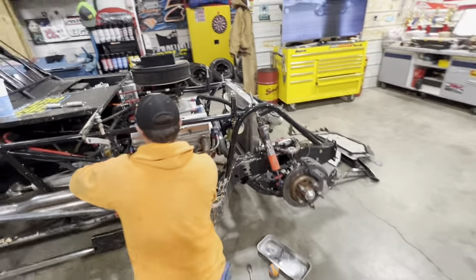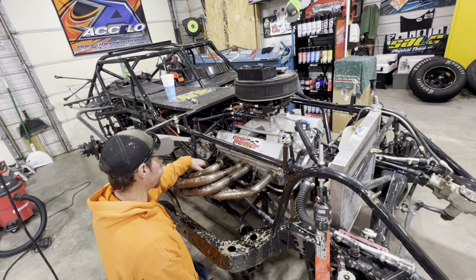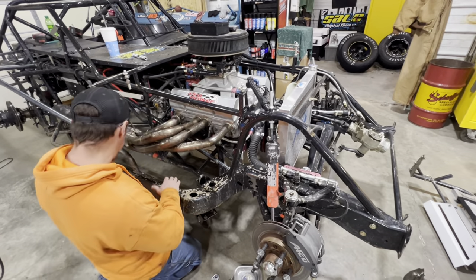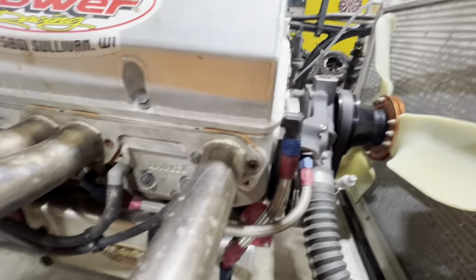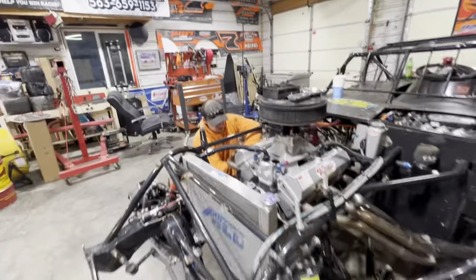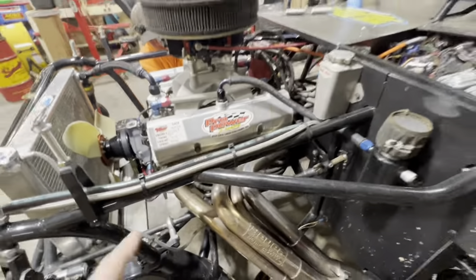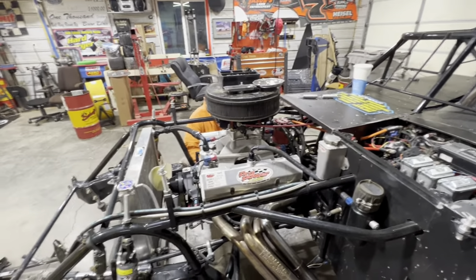Pulling off the headers — got a pretty good seal on them. Drop down in the comments below — do you use header gaskets or do you put high-temp silicone on it? You can see what we do and it seems to work pretty good. Plus you don't have to have 48 different flavors of header gaskets for every different header and motor combination. I'm going to jump on this side and get this header off while he gets that one — and I believe we'll have the cherry picker in here before too long.